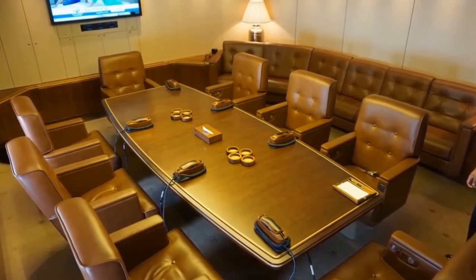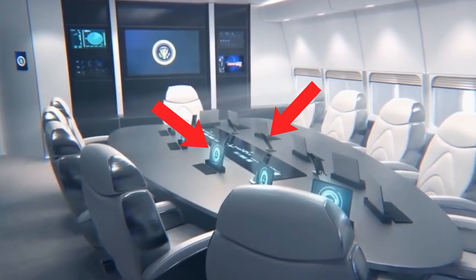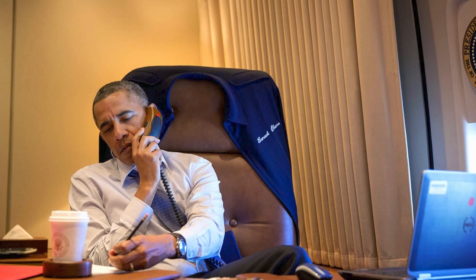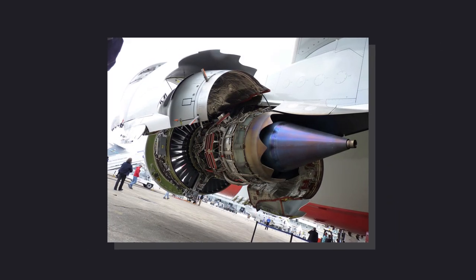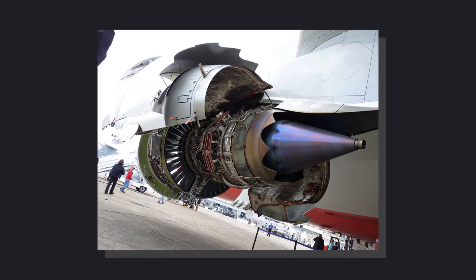The conference room will also be updated, getting rid of the old landline phones and replacing them with cell phones, and adding touch-screen monitors built into the desk. Past presidents have had problems getting important information to their teams on the ground using out-of-date technology, but those problems will be a thing of the past. Everything is moving away from analog and catching up to the digital age, and all of the power on board will be generated from the more eco-friendly and quieter engines, which use 16% less fuel than the previous model.